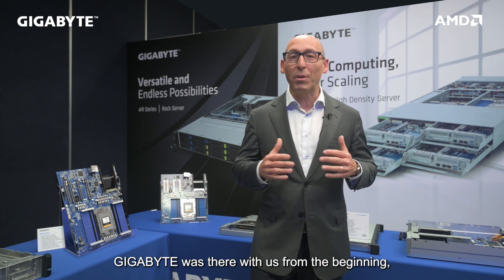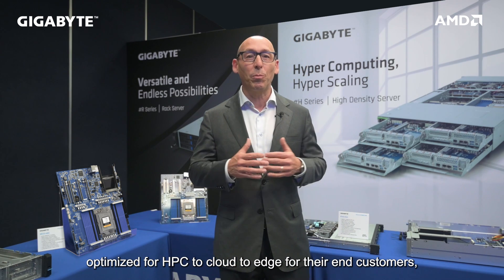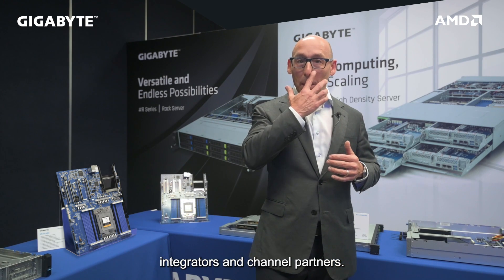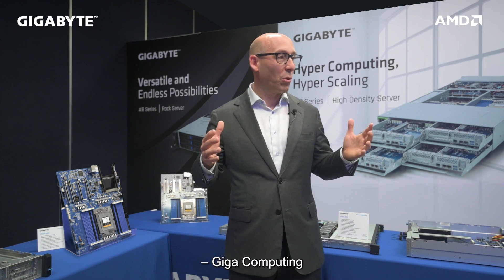Gigabyte was there with us from the beginning, offering a wide range of systems optimized for HPC, cloud, and edge for their end customers, integrators, and channel partners. I would like to congratulate Gigabyte, as their Server Team has become a new independent company: Giga Computing.